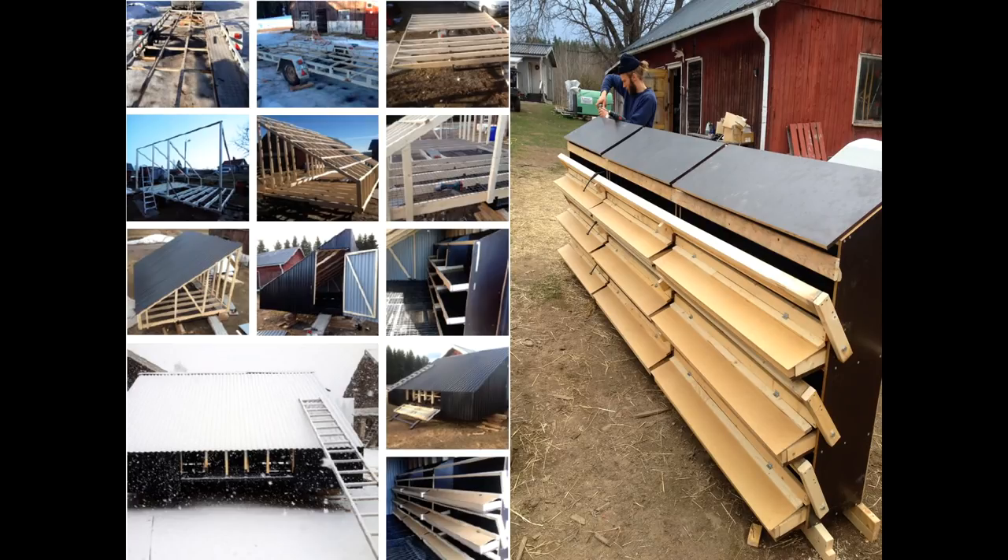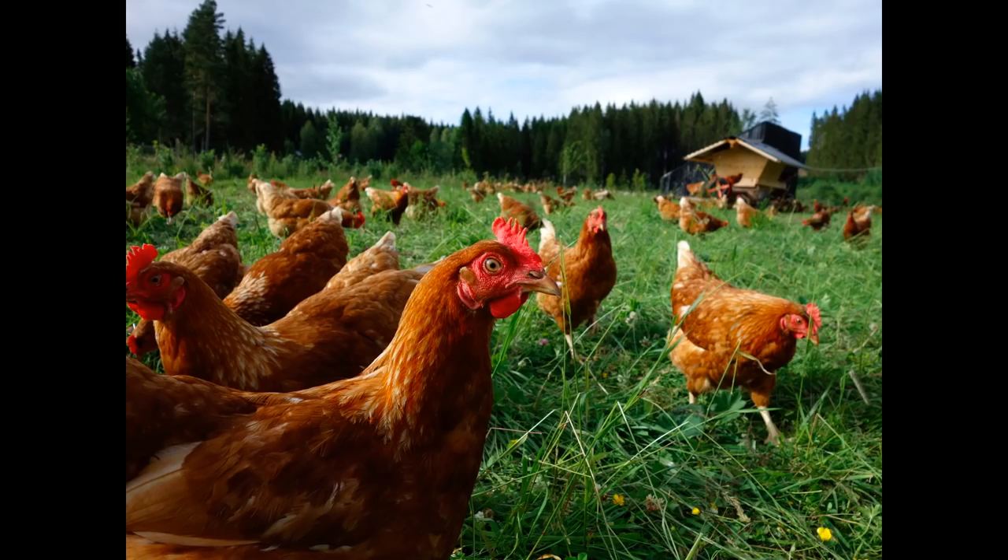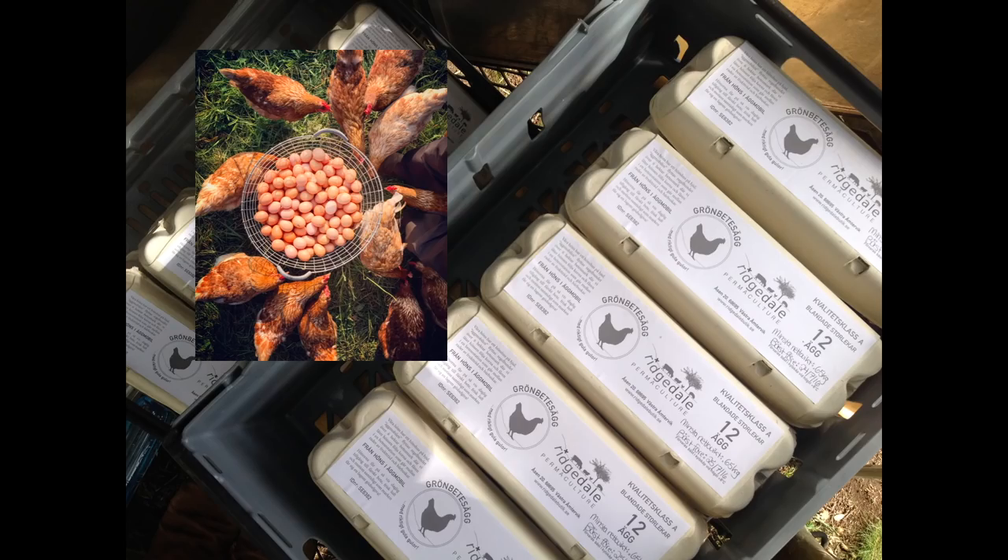The hens eat all the bugs, benefit from the omega-oil rich insects, and give us the best quality eggs. We have people writing to us sending photos of their dinners with our eggs because they're in love with them. All these low-cost enterprises are built by making stuff out of scrap, and they're paying back the investment costs in the first year. This is an old car trailer built into an egg mobile over the winter with some roll-away nest boxes — super happy hens and really nice quality eggs.